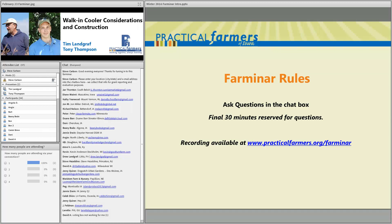A little bit about the rules. Thanks, everybody, for entering your location into the chat box along with your email address. We collect that info for grant reporting, and if you want to help guide the topics for next season's Farminar, we'll be in touch through email.